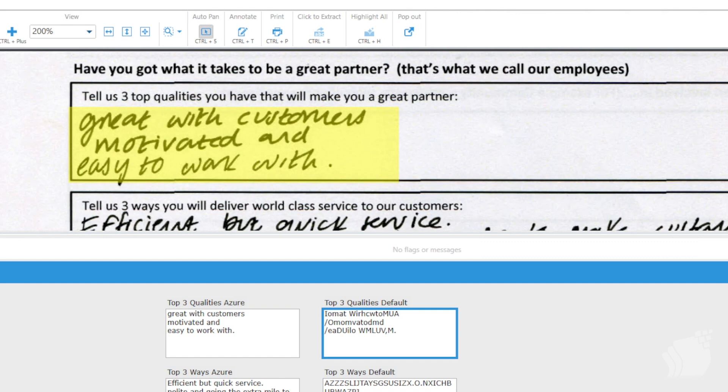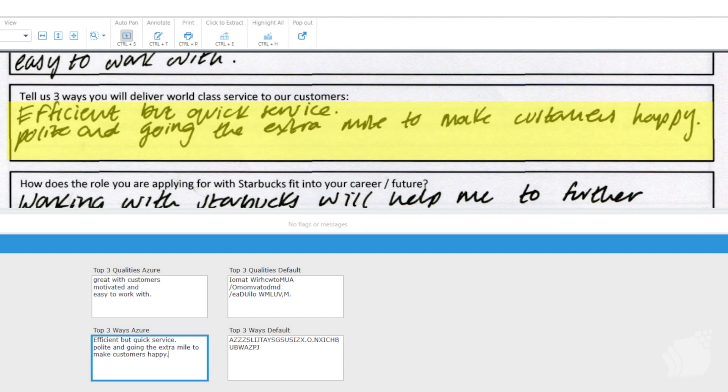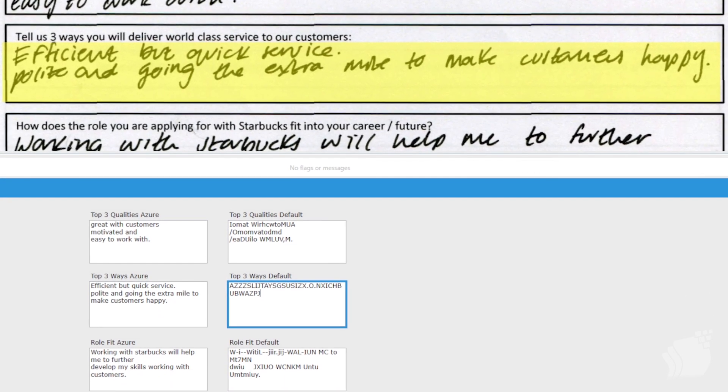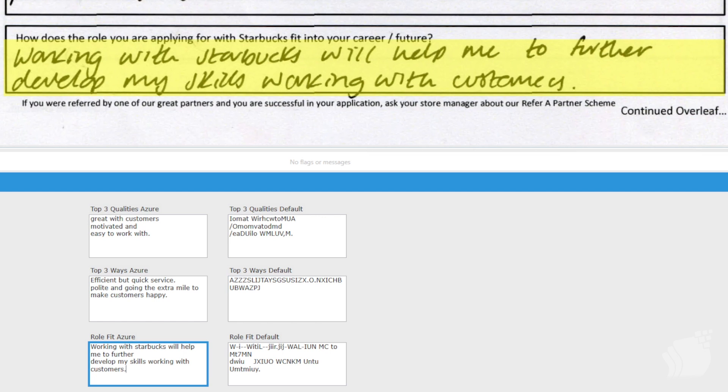These results are impressive and exciting because it offers a new way of extracting handwritten text. For the second excerpt, the Azure OCR results are identical to what's on the form — it picked up the words and even the punctuation, reading 'efficient but quick service, polite, and going the extra mile to make customers happy.' On the right-hand side, the out-of-the-box engine did not recognize anything at all. For the third field, the Azure OCR results are again identical to what's on the form, while the out-of-the-box engine struggled and some characters were not even recognized.